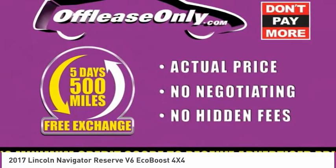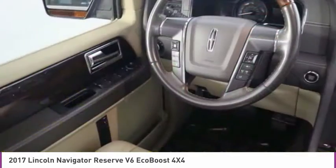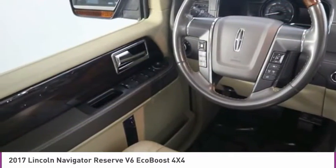Low tire pressure warning, tachometer, adjustable pedals, leather-wrapped steering wheel. Come see the car for yourself.